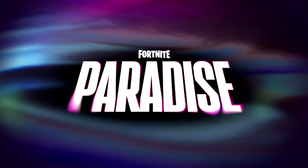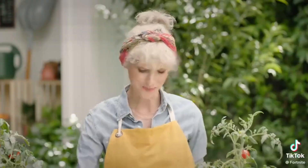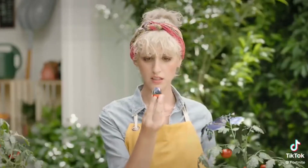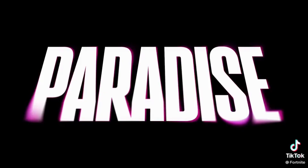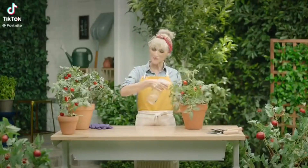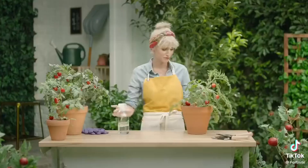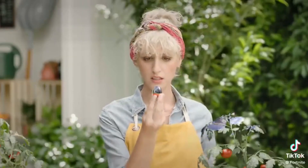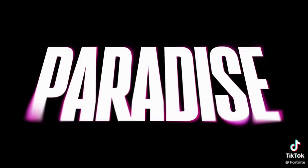We also got a teaser on TikTok. Someone named Willow is spraying organic pesticide on her tomato plants, and it turns them into chrome — not only the tomatoes but the plant itself. Then it flashes the Paradise logo. Super, super strange.